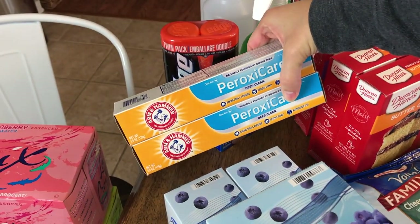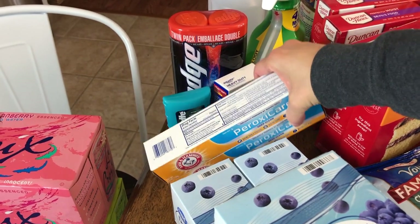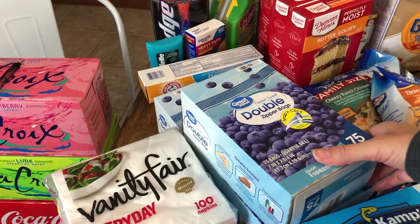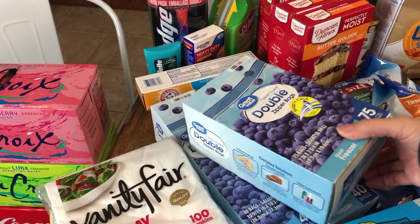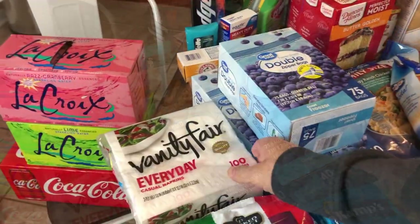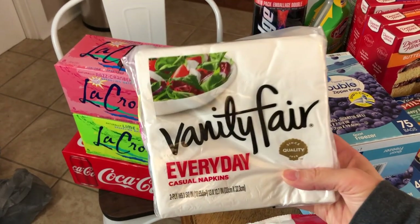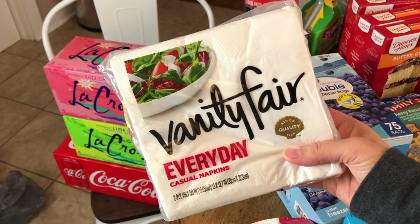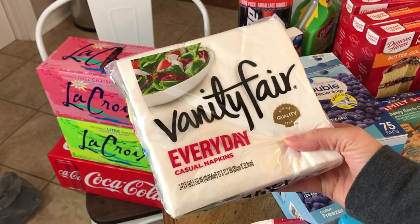I picked up two packages of our favorite toothpaste for Justin and me. And because I'm going to be doing a lot of freezer cooking in the next few weeks, I stocked up on some freezer Ziploc bags. We normally use cloth napkins daily, but I like to have some paper napkins around for when we have someone over, so I just picked up one small package of paper napkins.